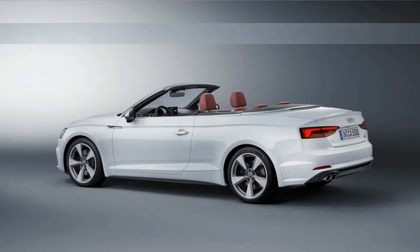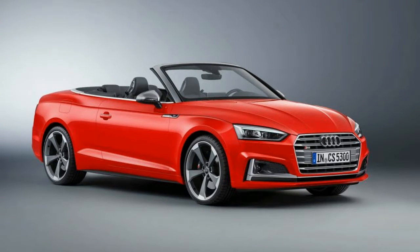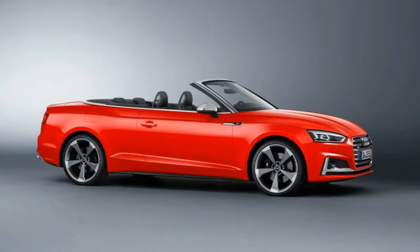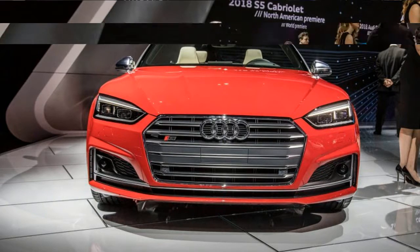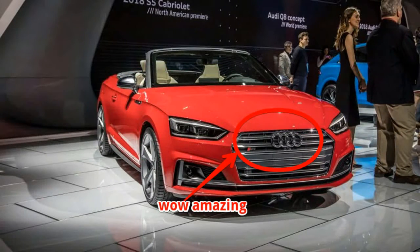Audi said the convertibles weigh up to 88 pounds less than their predecessors, in large part due to the new MLB Evo architecture, which places an emphasis on shedding pounds. This, despite the fact that the cars are larger — the wheelbase has grown fractionally by 0.6 inches, while overall length is up by 1.9 inches.